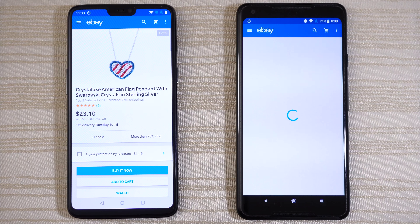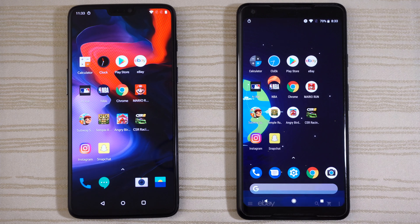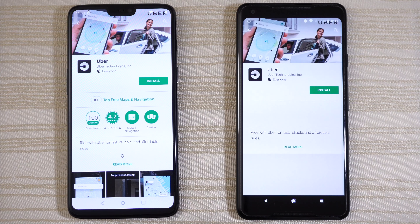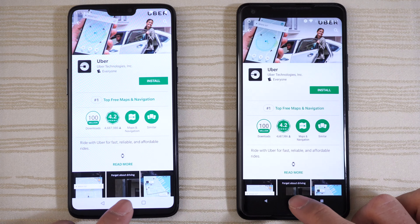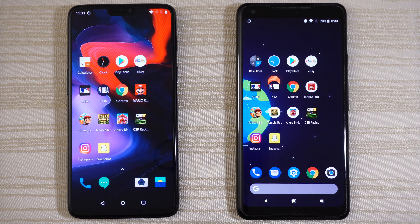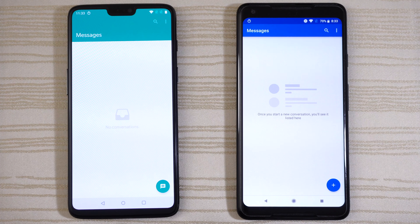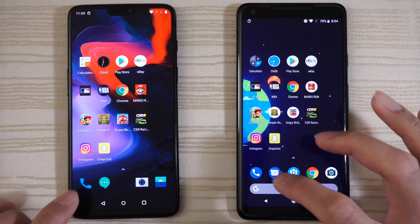eBay: same place on both, OnePlus 6 a little bit faster to recover. Play Store: same thing, a little bit of lag on the right. The clock on both phones — still running the stopwatch. Calculator: there we go. The camera on both phones — there you have it. Messaging: a little bit faster again on the left. And the phone app — boom.